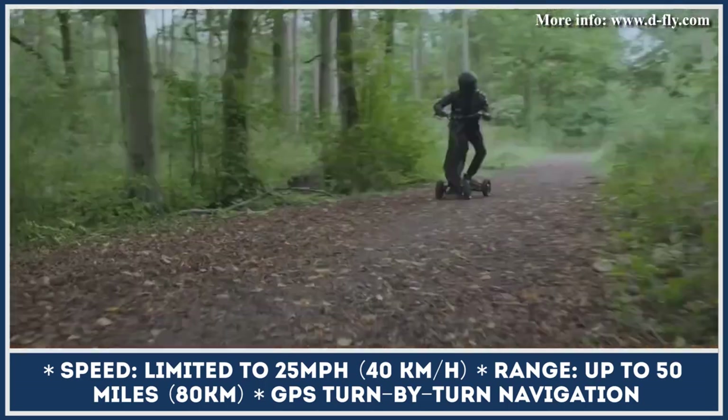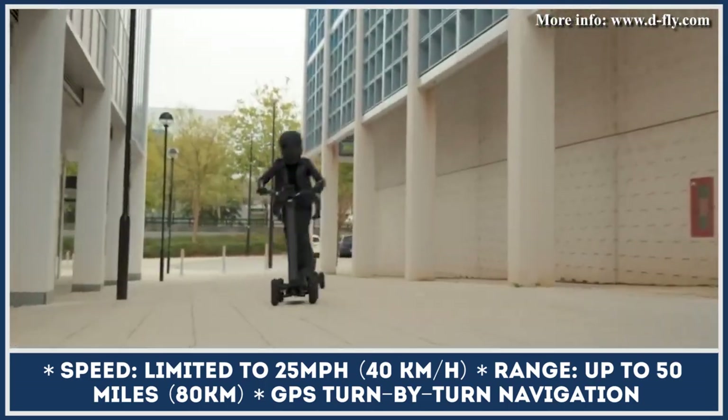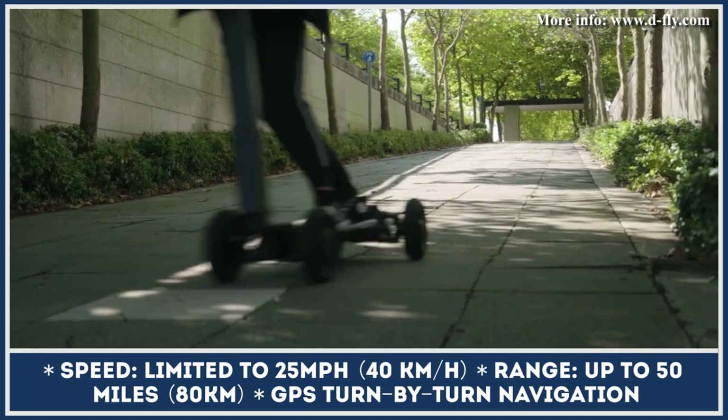Finally, if you'd like to use the Hyper Scooter beyond just carving down city streets, there's a DFX model specifically equipped for off-road use.